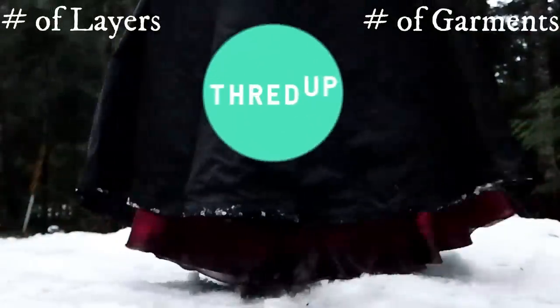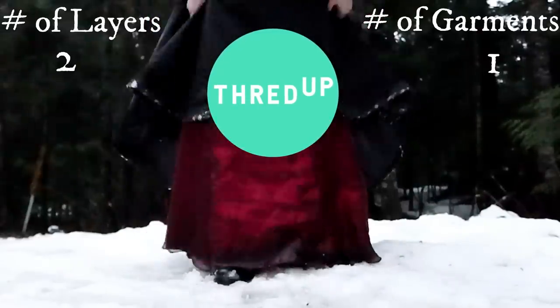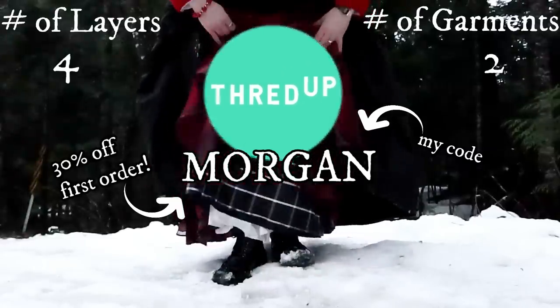Thanks again to ThredUP for sponsoring this video and helping me winterize my poor chilly wardrobe. If you would like to give them a try, definitely head on below to click my link and use my code to get an extra 30% off your first order.